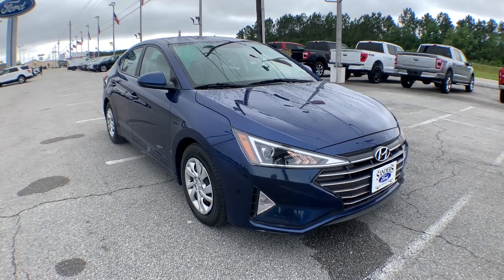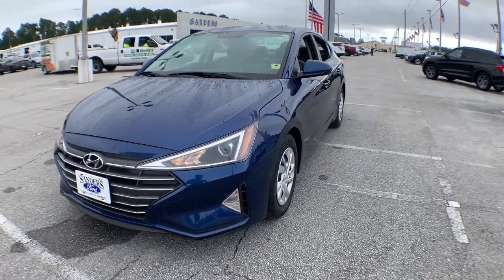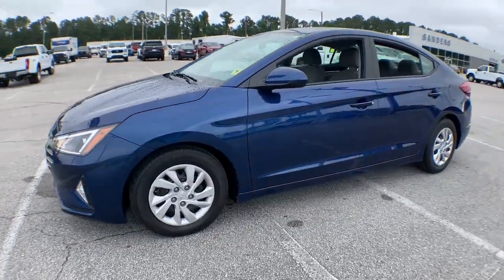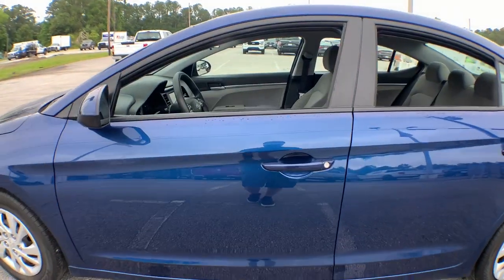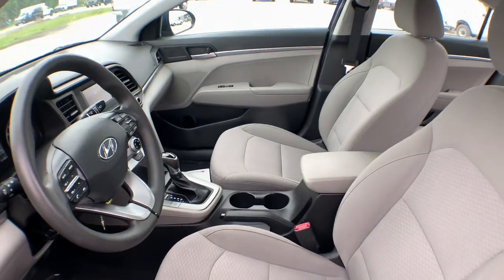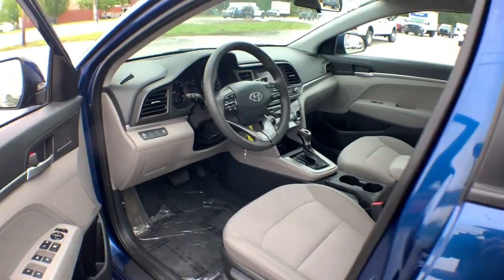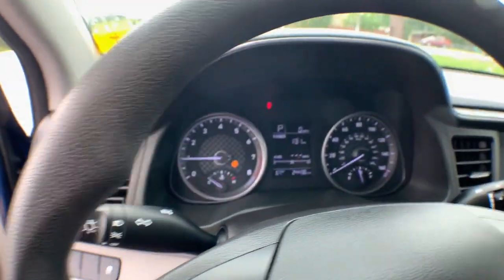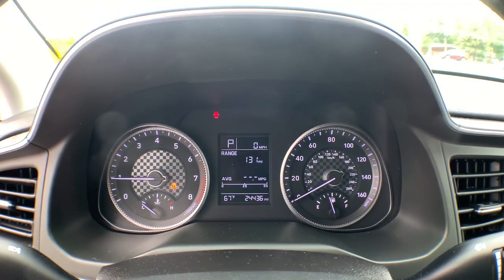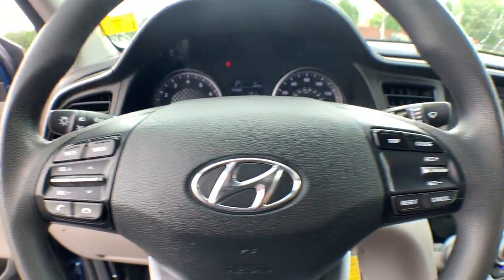Look no further than the 2019 Hyundai Elantra. With less than 25,000 miles on the odometer, this vehicle provides excellent value. This energetic and feature-packed Elantra delivers the style and convenience you need to make driving a soothing part of your busy day. From its sculpted modern looks to its refined ride and tech-savvy approach to safety and infotainment, this compact sedan represents an exceptional value.